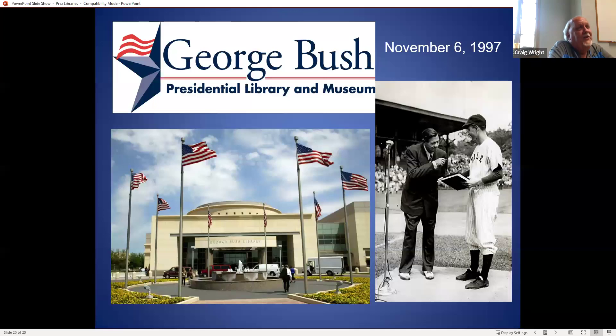George H.W. Bush Presidential Library — I like baseball, and Hoover loved baseball. When George was at Yale, Babe Ruth gave some papers to Yale, and here's a publicity shot where Babe Ruth is giving Bush some of his stuff to mark the occasion. That library opened in 1997.